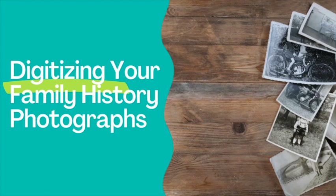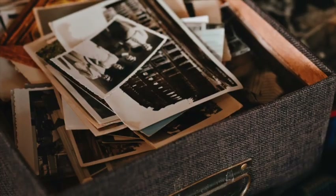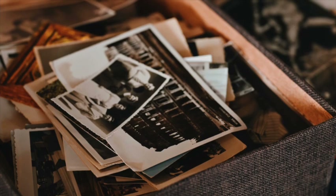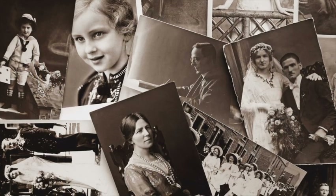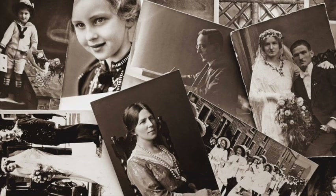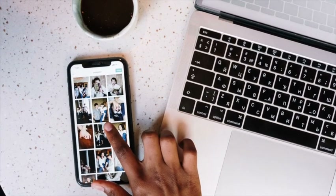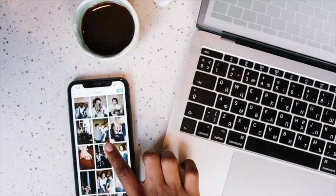Plenty of us have boxes of loose family photos stored away somewhere that aren't getting much attention or use. But you might be the only one who has those exact photos. They're one-of-a-kind historical artifacts, and that means it's up to you to make sure those photos withstand the test of time and that they're preserved and accessible for future generations.